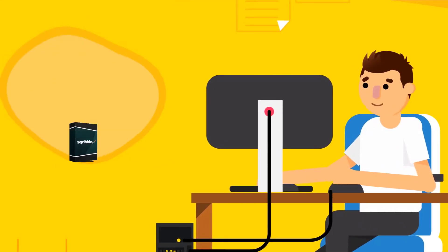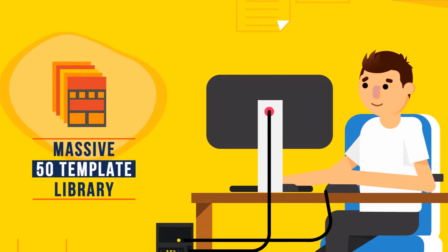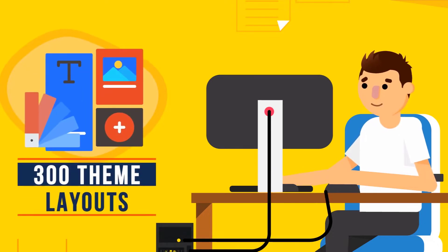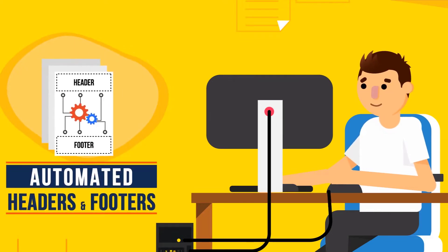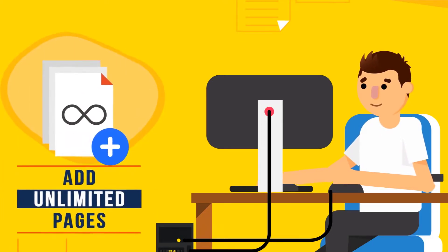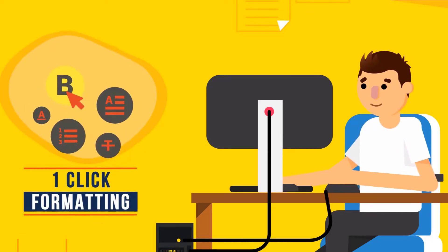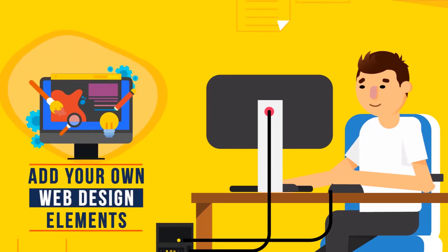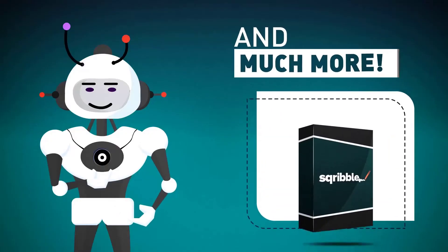Get instant access to: creating unlimited ebooks, a massive 50-template library, 15 niche categories, 300 theme layouts, automated content engine, automated table of contents, automated headers and footers, automated page numbering, add unlimited pages, 1,000-plus stock images, total editing control, one-click formatting, point-and-click technology, plus the ability to add your own web design elements to bring your ebooks to life and stand out from the crowd. And much more!